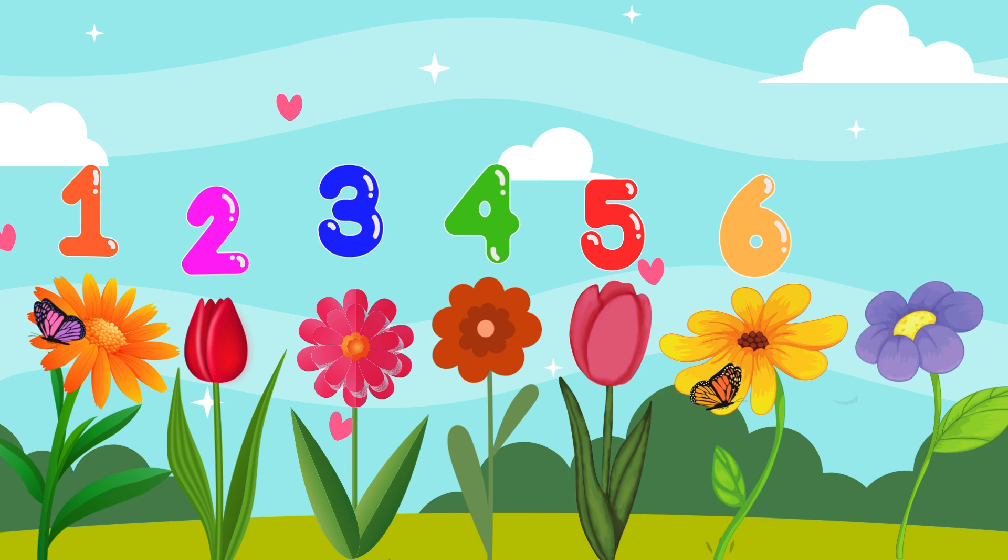These are 1, 2, 3, 4, 5, 6 — I know, I know — 7 flowers! Yay!